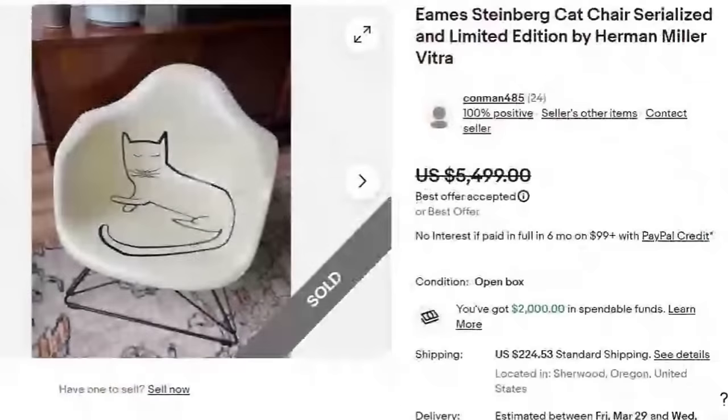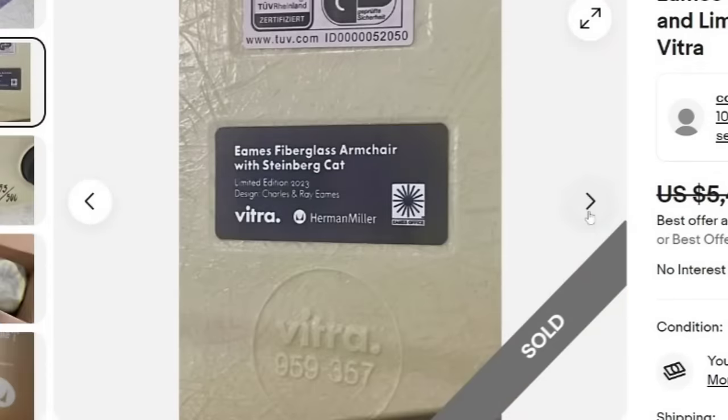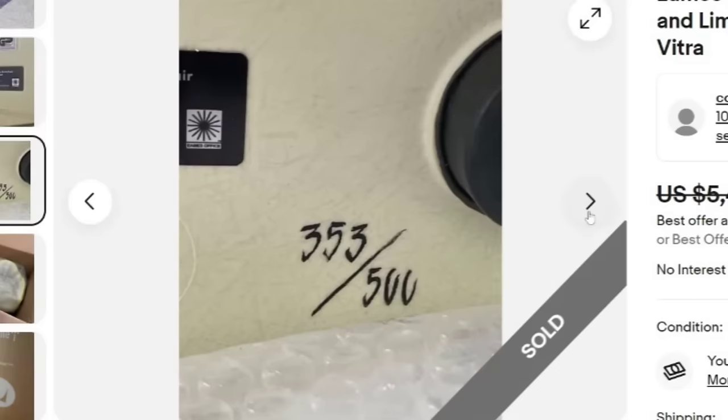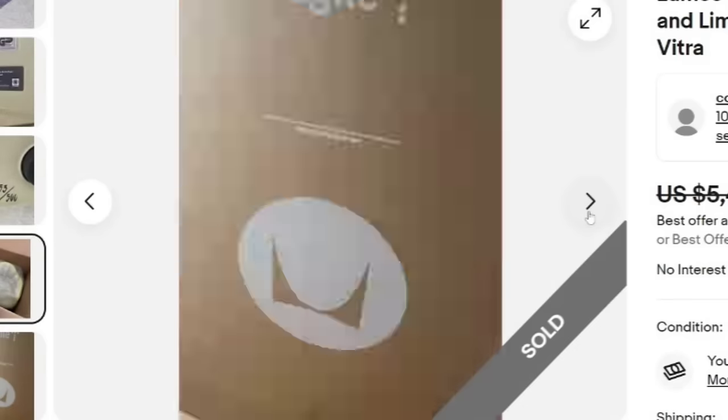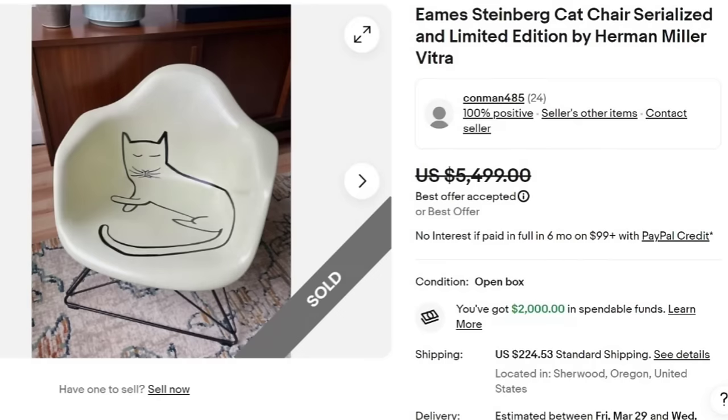This is a really cool kitty cat chair — an Eames Steinberg cat chair, serialized and limited edition by Herman Miller. Herman Miller furniture is very, very valuable. This sold for a best offer on $5,499 plus $224 in shipping. On the bottom you can see it is clearly marked Eames fiberglass with Steinberg cat and Herman Miller — very easy to identify. There is the numbered marking and they show it in the box they will ship it in. A great sale at $5,499.